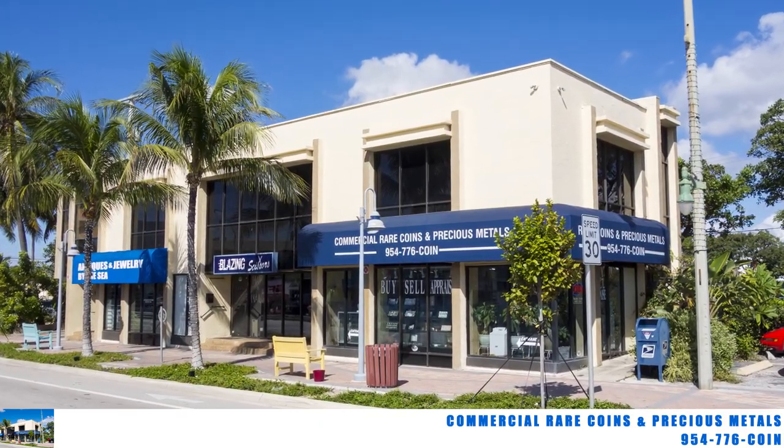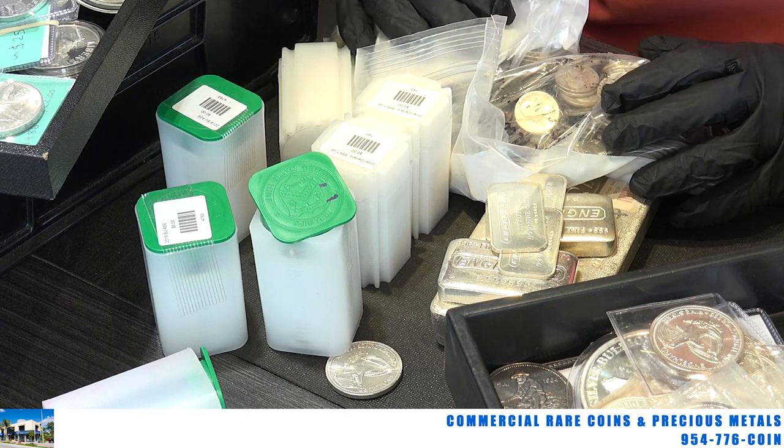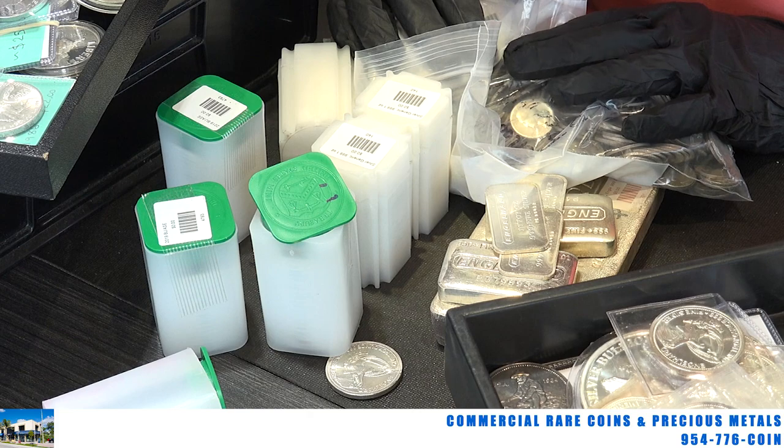Hi, this is Brian from Commercial Rare Coins and Precious Metals in Lauderdale-by-the-Sea. I'm just going to go over a few silver products with you here — some of the more popular products and maybe a few obscure products if we have the time.